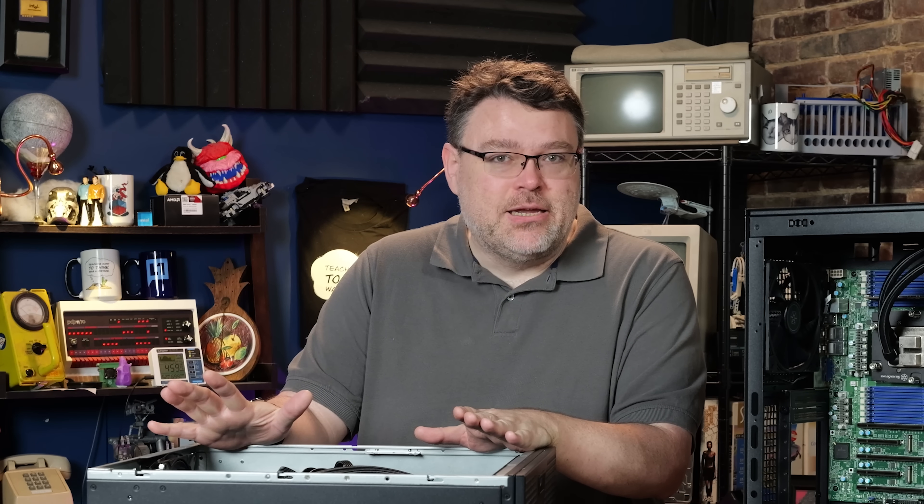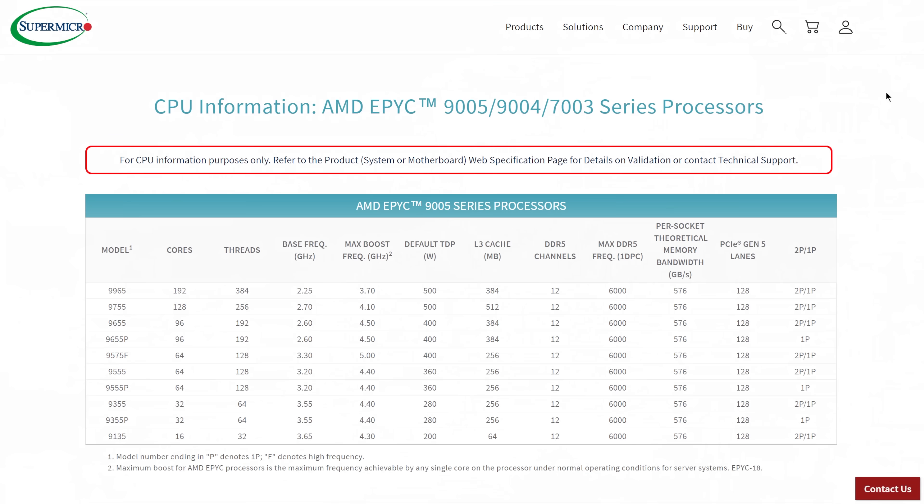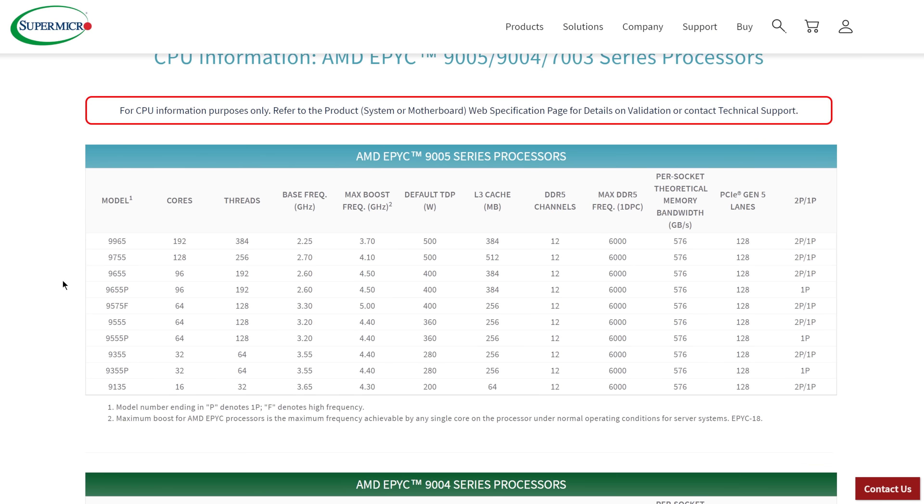The secret is mainly 100 watts more power delivery. If you looked at those top-end 128-core Epic CPUs, it's all about 500 watts of power delivery, and this motherboard has been upgraded to now deliver 500 watts to those 128-core processors.